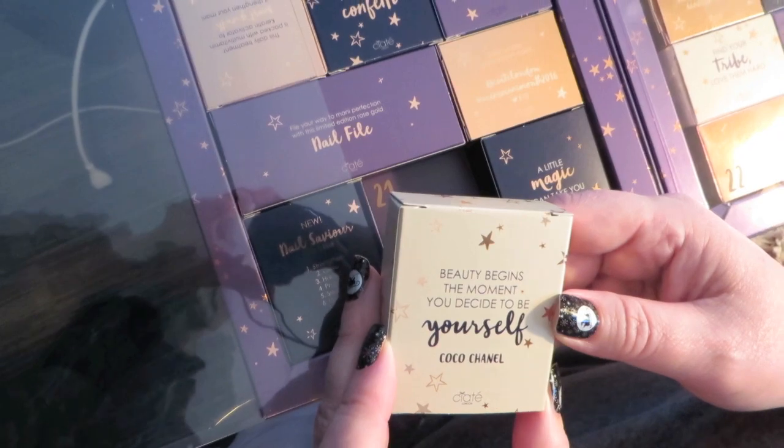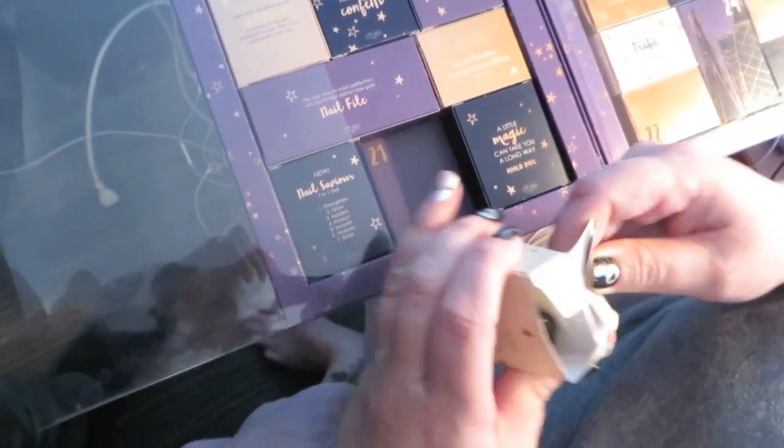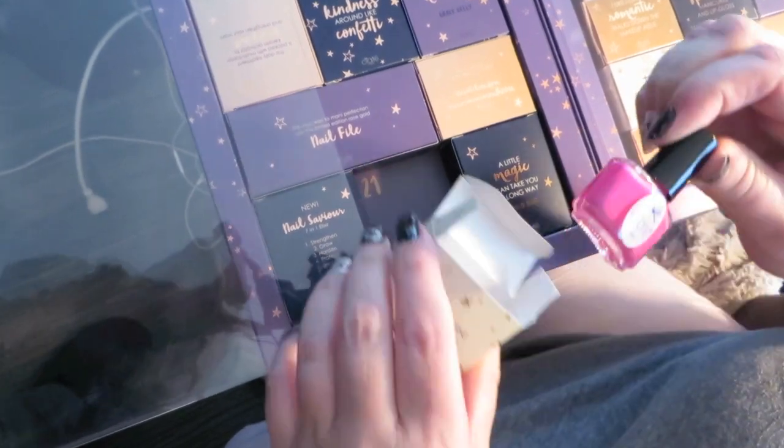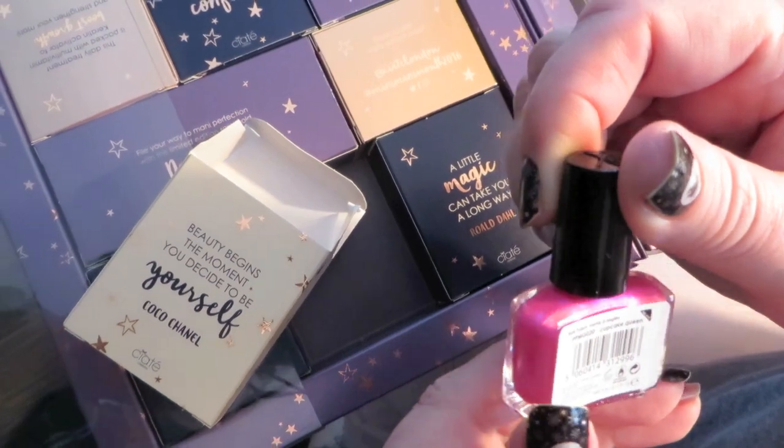Beauty begins the moment you decide to be yourself — Coco Chanel. Truer words never spoken. And here is a beautiful candy pink — oh, that's nice — called Cupcake Queen. Beautiful. That's something I wear in the summer a lot.